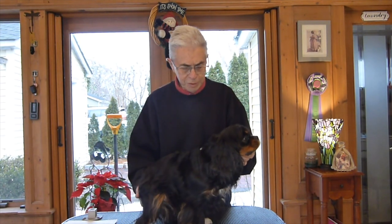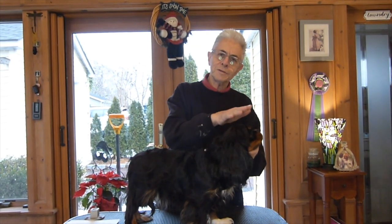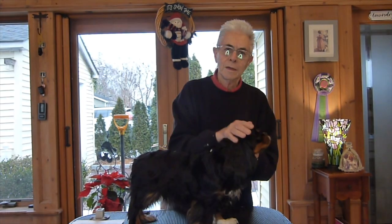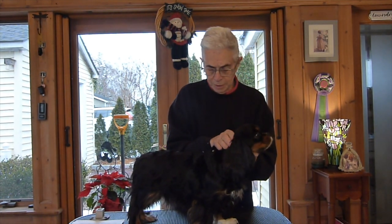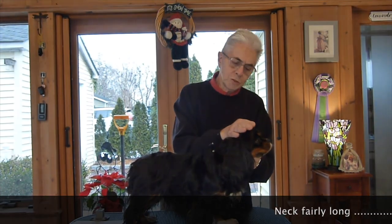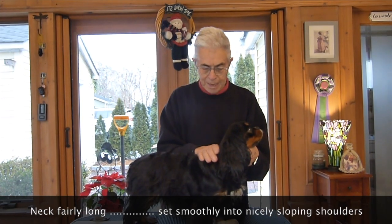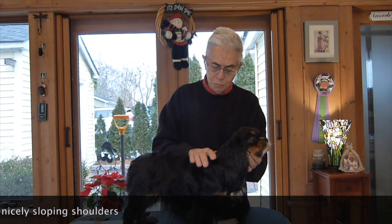The neck is described in the Breed Standard as being fairly long. You'll very often see a judge running his or her hand along the neck of the dog, and there are a few reasons for that. The neck actually runs from the skull down to the shoulders — specifically the top of the shoulder blade, which is referred to as the withers. So from the skull to the withers is the portion we refer to as the neck. One of the things judges are checking for is enough length, and there should be a smooth transition. It specifically mentions in the Breed Standard that the neck should flow smoothly into the shoulders.